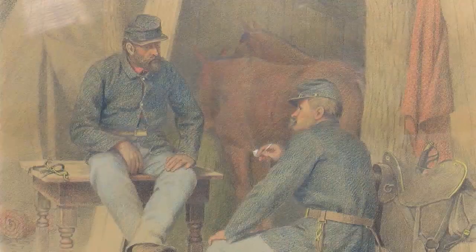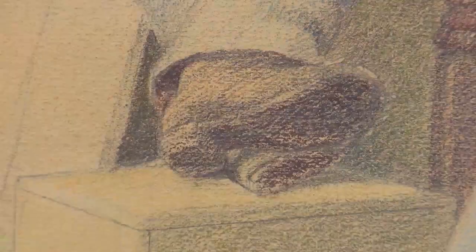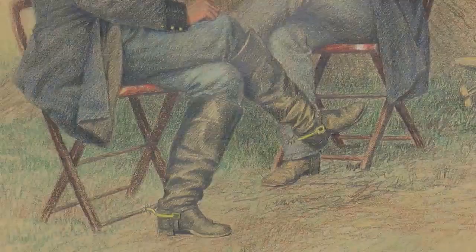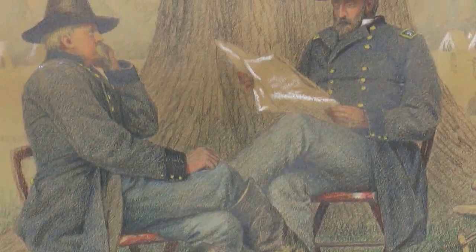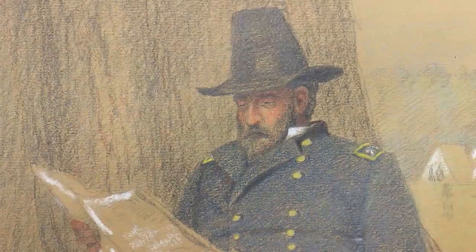We're looking at a pastel sketch from the Vermont Historical Society collection. It's very indicative of Scott's work. He always put the common soldier first. If you look at other artwork from the time, often you see the general up front leading the troops, with soldiers in a blur in the background. He always focused on the common soldier.